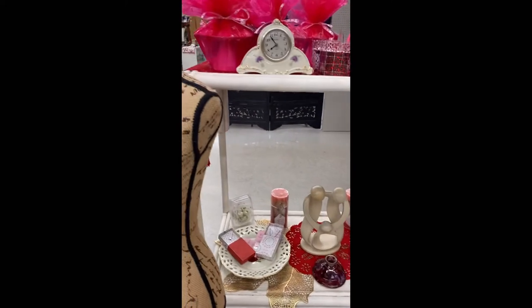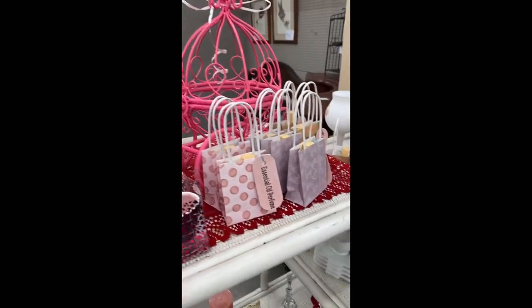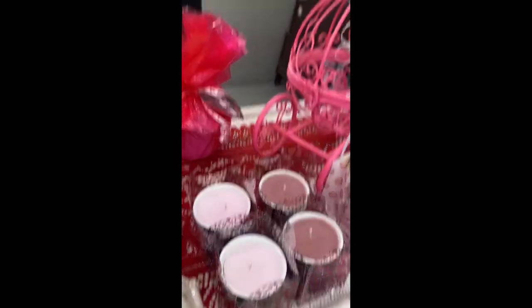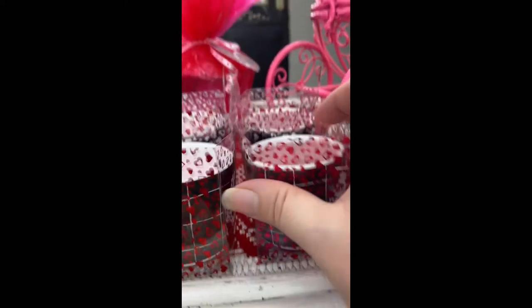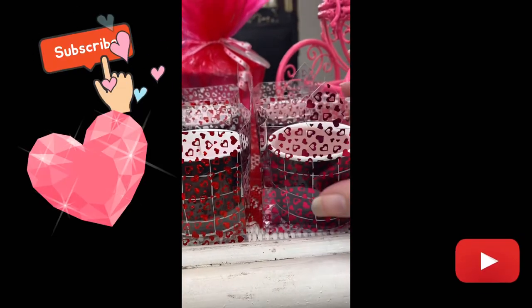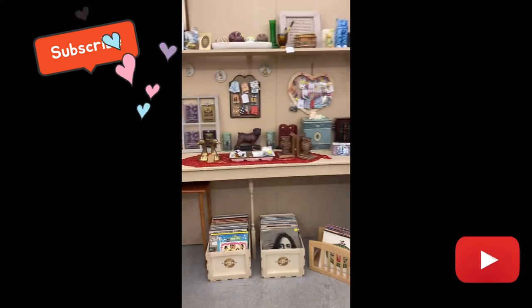Those little boxes there are made from the Cricut too. They've got little heart-shaped necklaces, and those are wax melts. All those candles and everything — I've used Bath and Body Works candles in those. But yeah, that's what I brought in for Valentine's Day and that's kind of what I've got going on. We will see you next time. Thanks for joining. Bye guys.